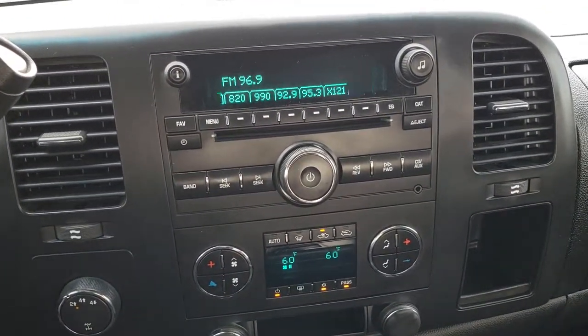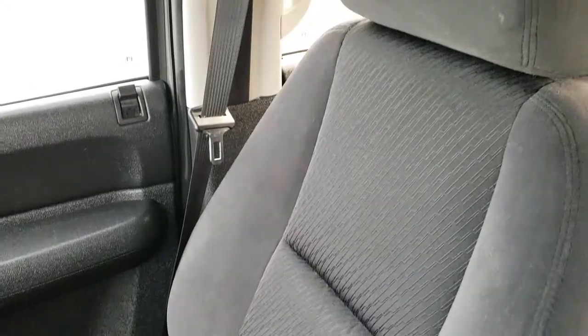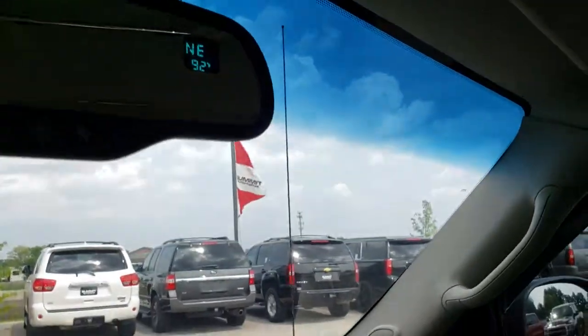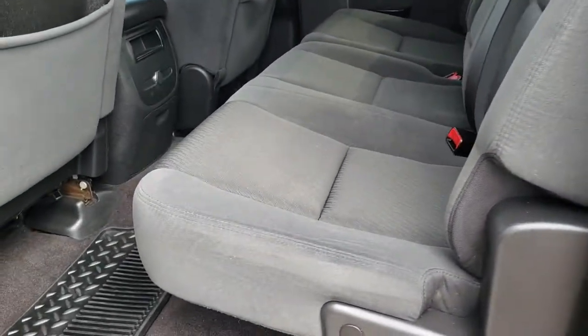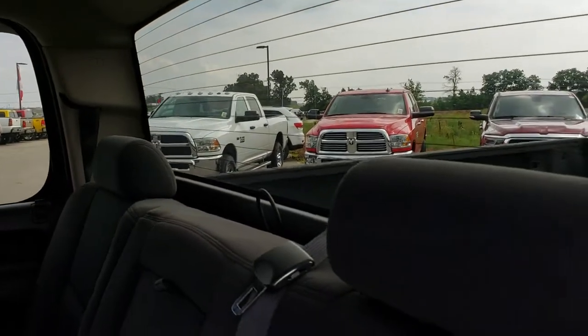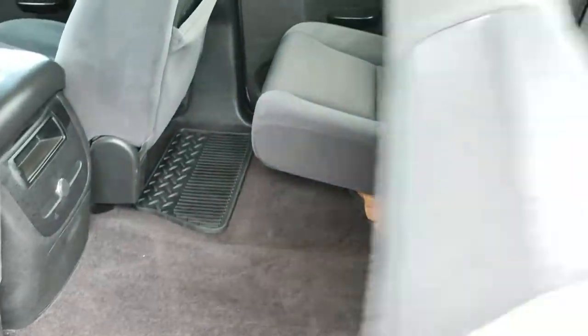The dash is in pretty nice shape as well. It has the six-speed automatic Allison transmission, turn-dial four-wheel drive, dual climate control, CD player, AM/FM, and Sirius XM radio capabilities. The headliner is absolutely perfect in this truck — I don't think this truck has ever been smoked in. You've got map lights, OnStar capabilities, and your compass temperature display. The back seats are just as clean as the front seats, no rips or tears. It does have the LATCH child safety system for car seats, and a built-in fixed glass window with built-in rear defrost.